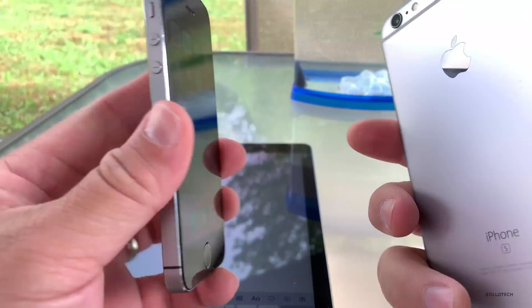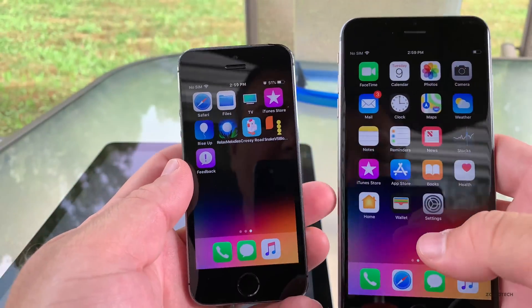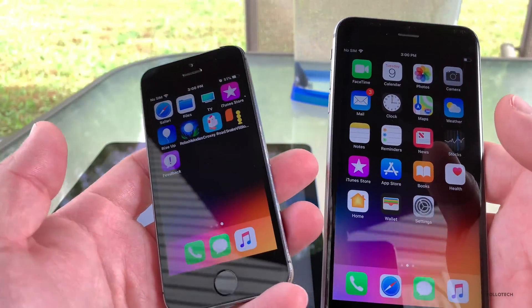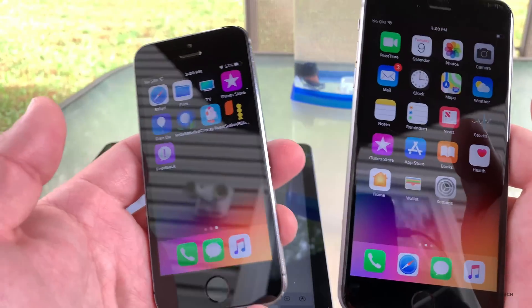On the older devices — the 5S and the 6S Plus that I have here — everything seems to be working fine. Scrolling is smooth, games work fine, and there's not really a difference between beta 2 and beta 3.